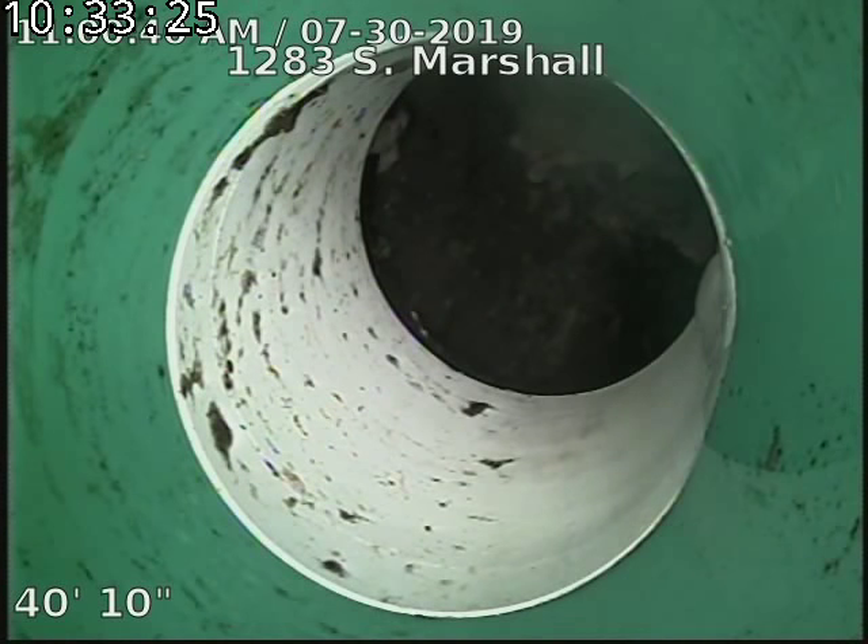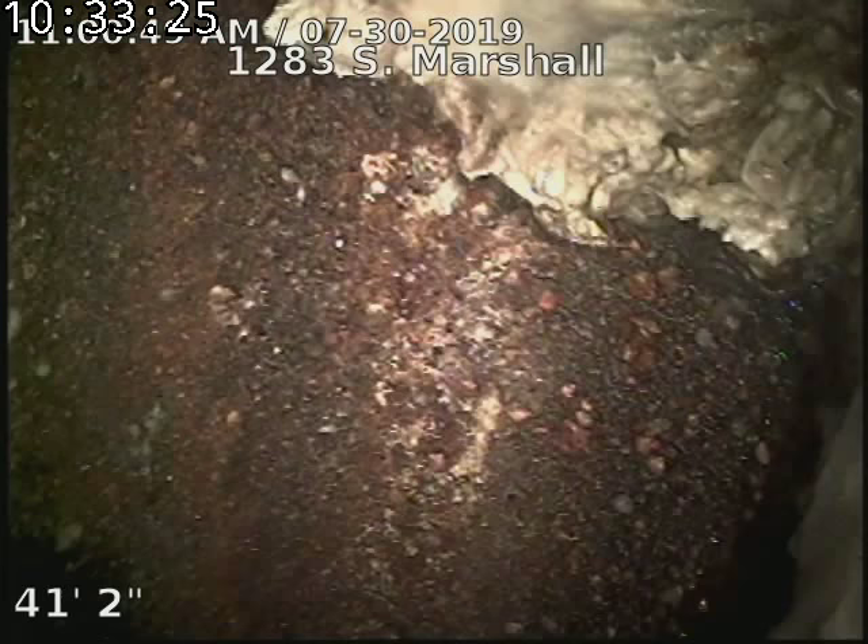1283 South Marshall — scoping the sewer line from the two-way outside access that we just installed in the driveway, 40 feet to the city sewer. There's our city sewer.